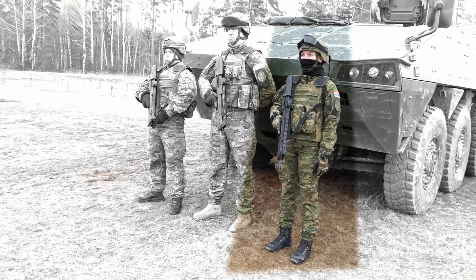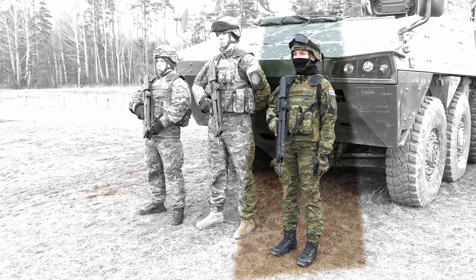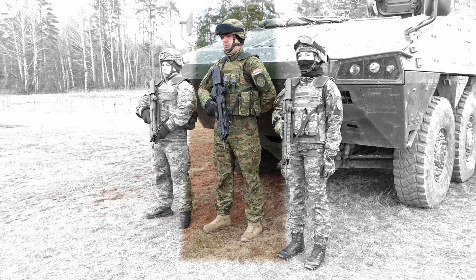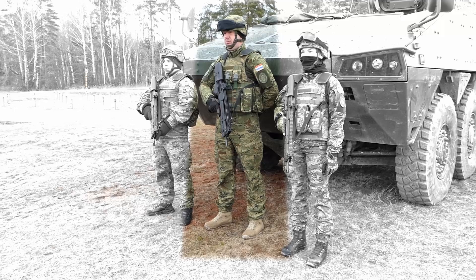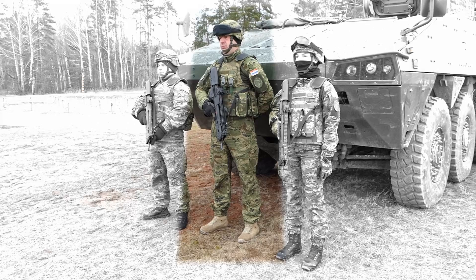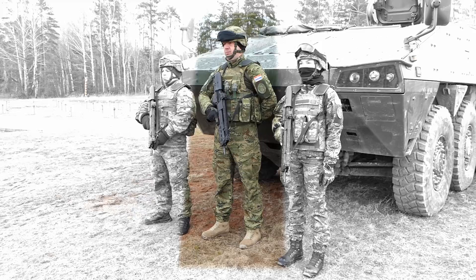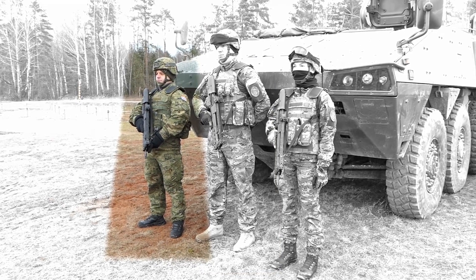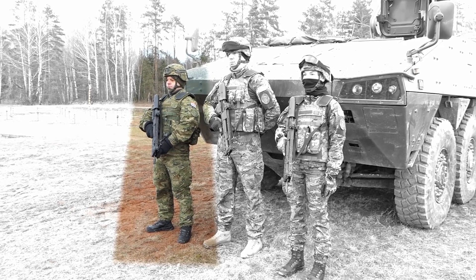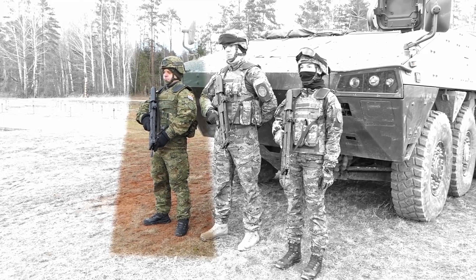Coming from the right is the vehicle commander that provides us constant communication and commanding of the vehicle, and is in communication with me as a squad leader. The private next to her is the gunner. He provides us cover on the machine gun using his standard camera and thermal camera that has a lot of capabilities of spotting the enemy and shooting targets on sight. Then we have the driver who maintains the vehicle at all times, knows every part of it and all its capabilities, benefits, and everything we use for our daily tasks.